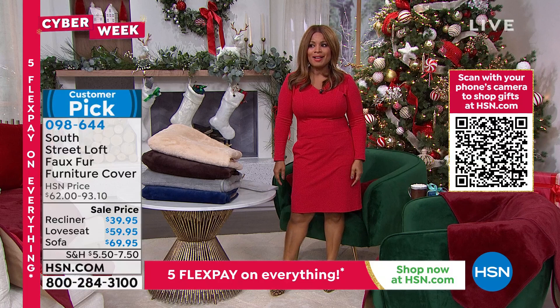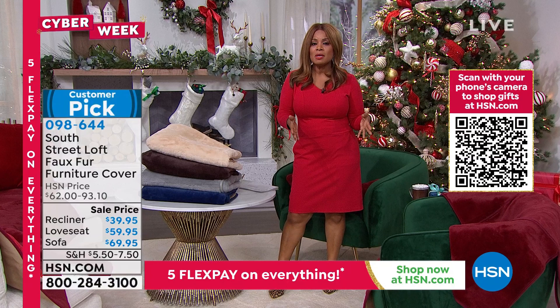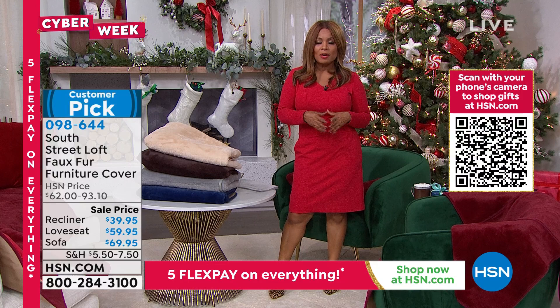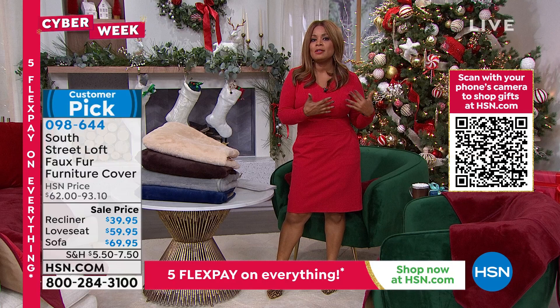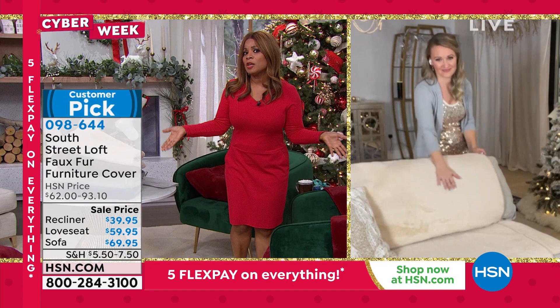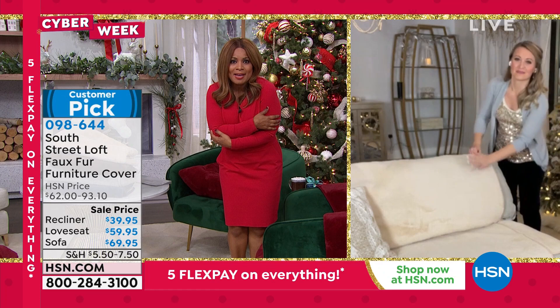'Tis the season to outfit our homes. Joining me to talk about something unique at the lowest price ever: beautiful faux fur covers for your furniture — love seats, recliners, all furniture. Stephanie Rance is our home expert. This is perfect for leather furniture in the winter — cold on the skin. These pieces not only protect your furniture and make your home look beautiful, they warm up those spaces.